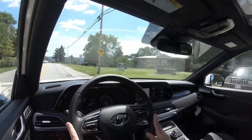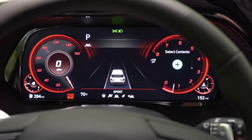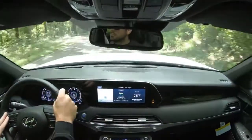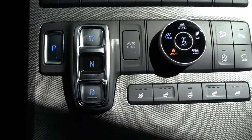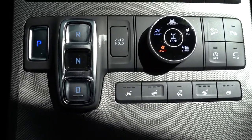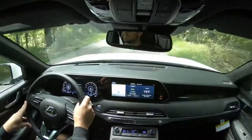Before the paddle shifter test, there are driving modes for the Palisade: Comfort, Eco, Sport, Snow, and Smart — adjusting shift points, throttle response, and steering sensitivity. There is also an all-wheel drive lock button, which I've used on my Hyundai Santa Fe when it snows. All of those buttons are on a circular dial just to the right of the drive buttons. Shifting the Palisade into reverse, drive, or neutral is handled by a button setup just to the left of those drive mode buttons.